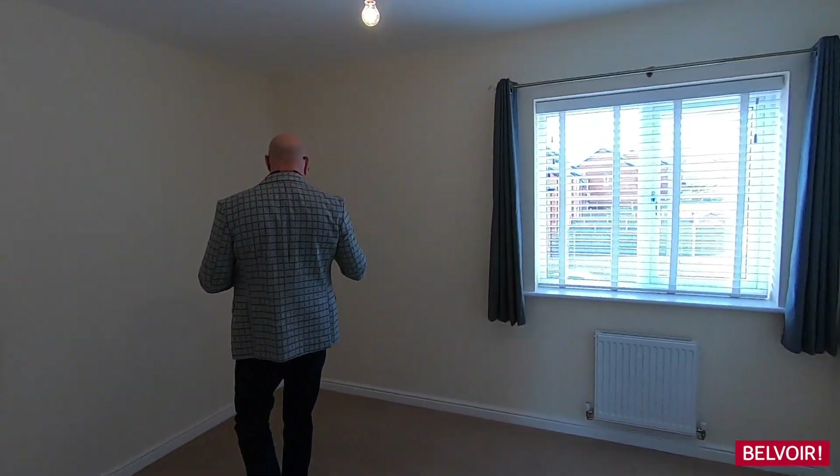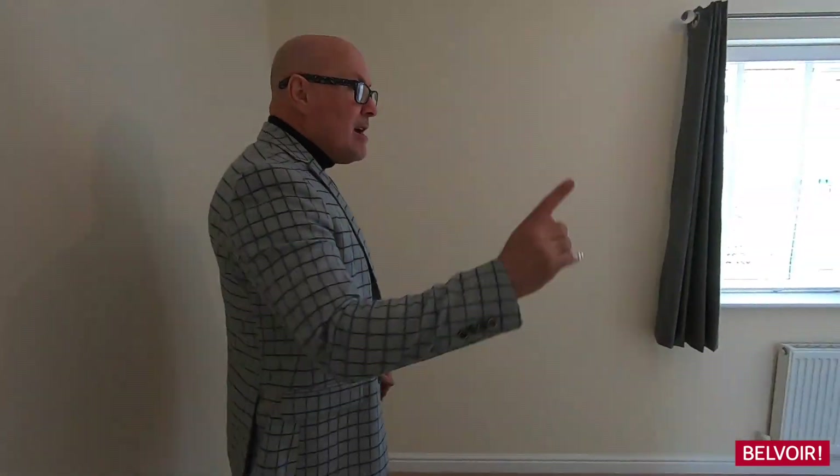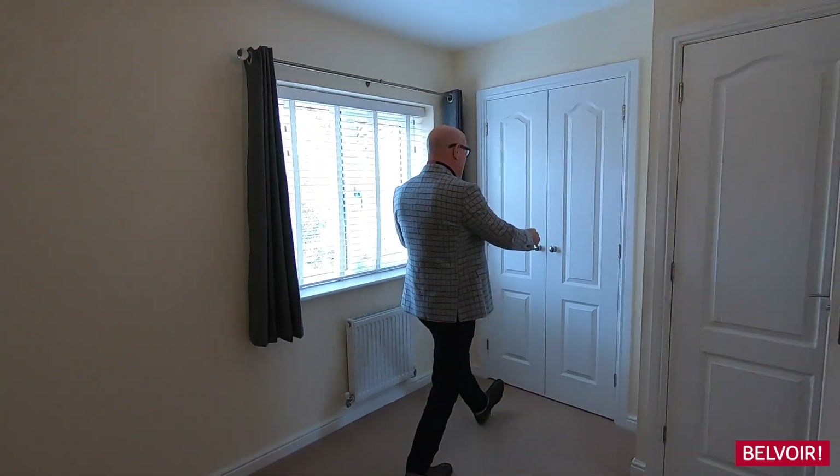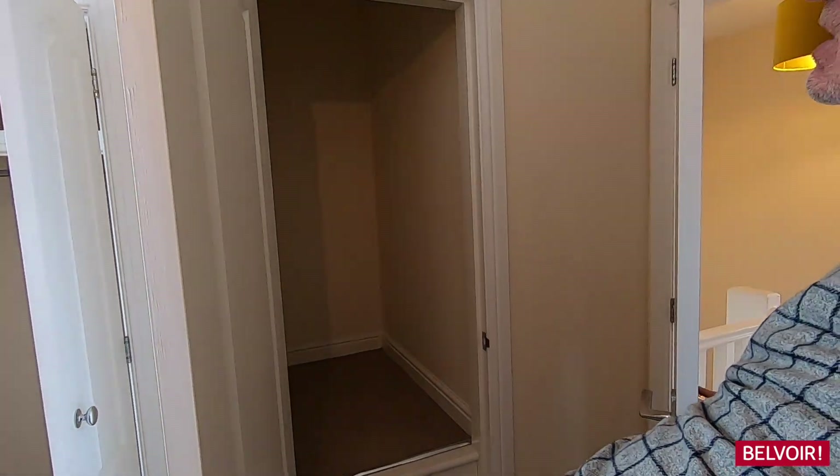So this is the main principal bedroom. You can see that your bed will go in this area here. You've got wardrobe space just in there, and there's further storage which I think is really handy just in there as well.